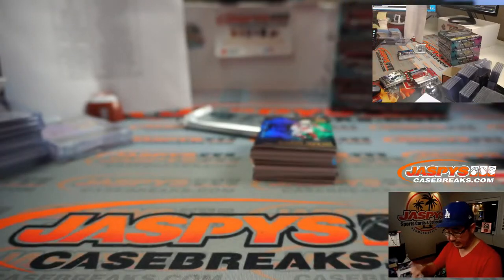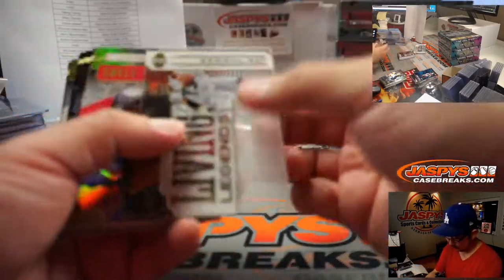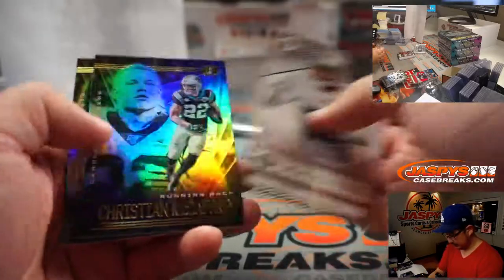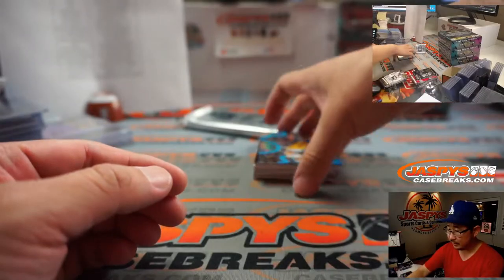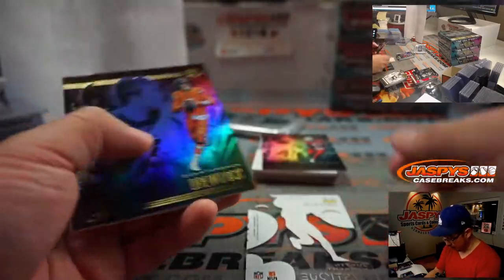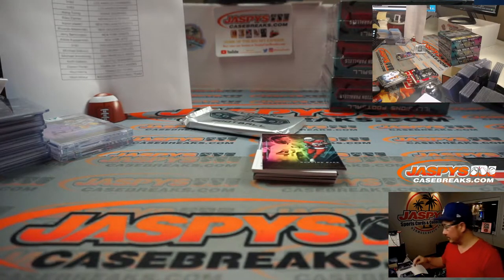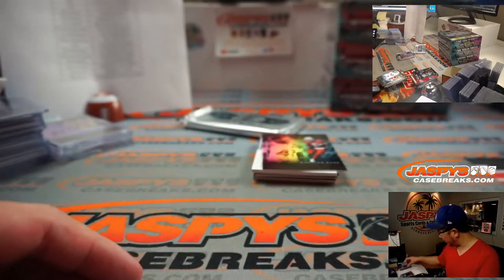And a Tua base card for King. Saquon to 399. Van Jefferson, 171 out of 499. And we've got Justin Herbert, 33 out of 299. There's Justin Herbert, Chargers 3, going to John. We've got Instant Impact Zach Moss — that one is numbered, 49 out of 50. Buffalo 9 — that'll be for Matt.